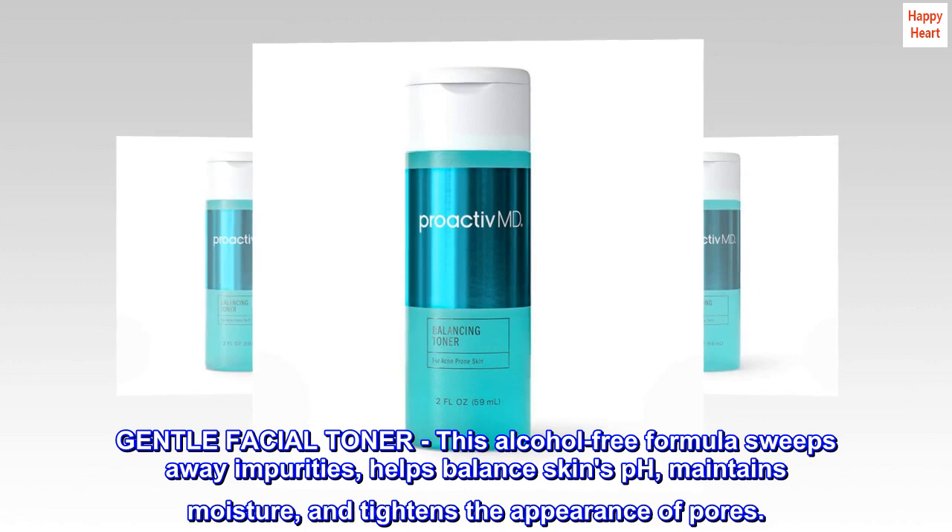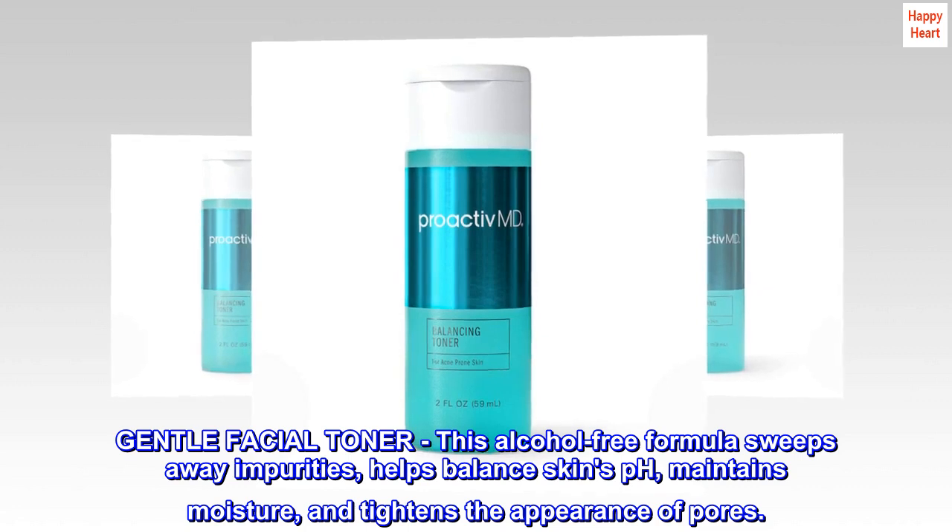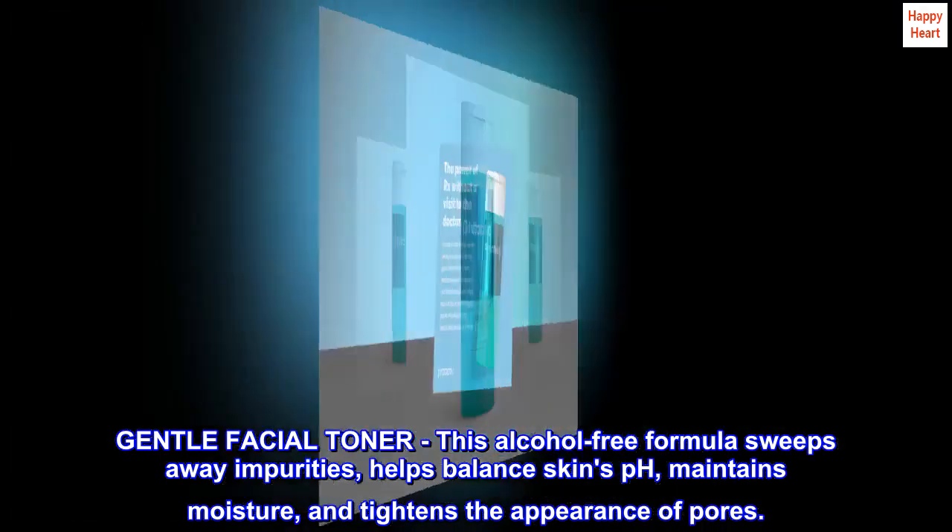Gentle Facial Toner. This alcohol-free formula sweeps away impurities, helps balance skin's pH, maintains moisture, and tightens the appearance of pores.